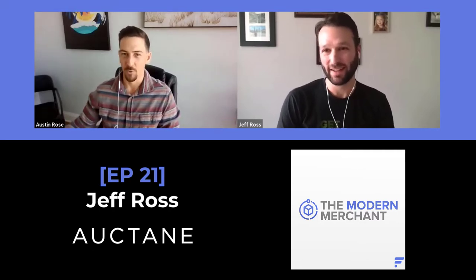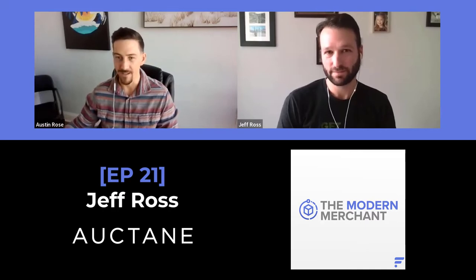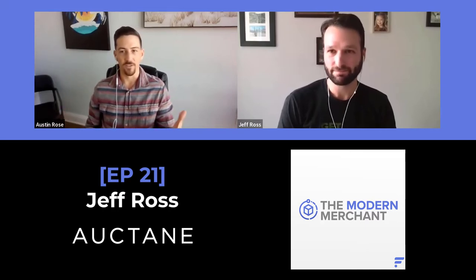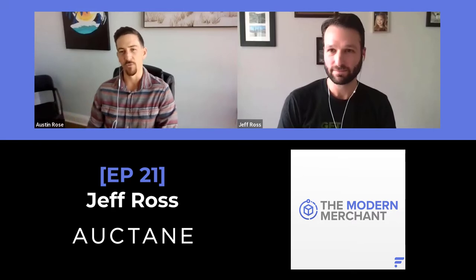Yeah, awesome. Thanks for having me. Of course. So first question I'd like to jump into right out of the gate is a quick little background about yourself, what you're currently doing with Octane. I know there's a lot of other brands that fall under the Octane portfolio, so just a quick little overview would be great.